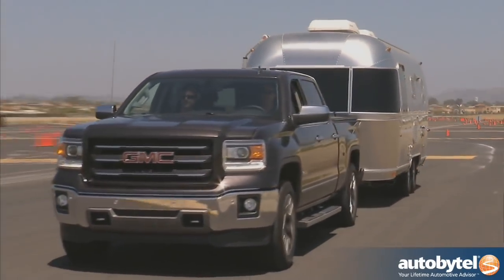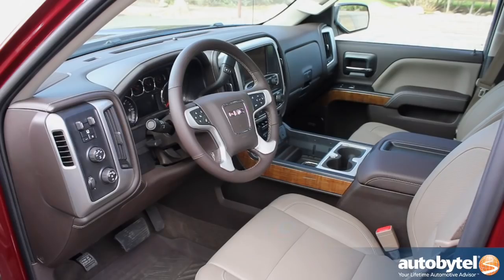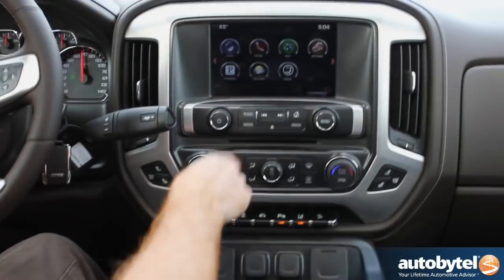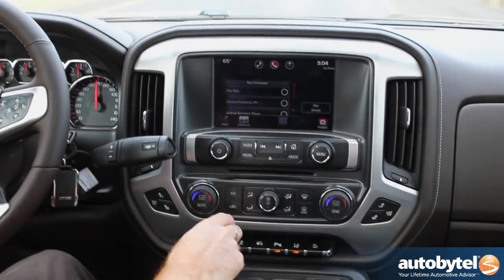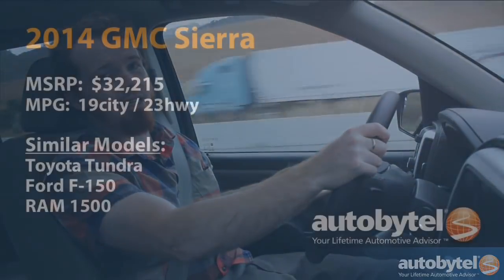One of GMC's bugaboos has been separating the Sierra from the Silverado. And I think that for 2014, when you look at the interior, the comfort of the suspension, and the quality of the materials and how everything is integrated, it's definitely more of a premium feel than in years past. That's going to help them move more trucks. GMC is a very important division for GM. This truck stays comfortable even when you're towing, so if you have a big boat, a trailer for camping, or for hauling your race car around, the Sierra can get the job done and leave you feeling fresh as a daisy at the end of the day.